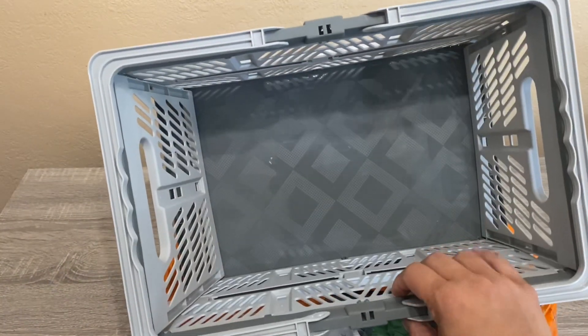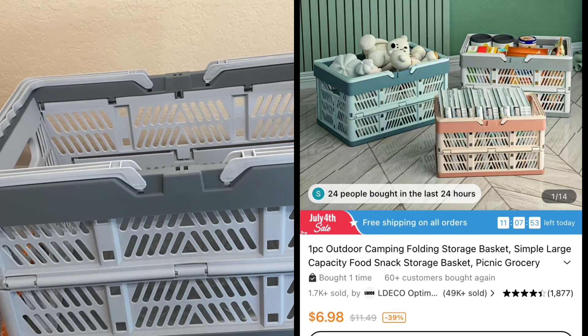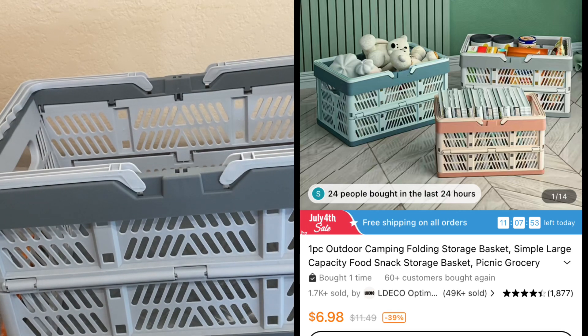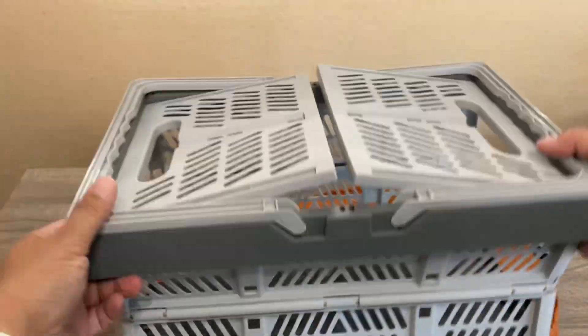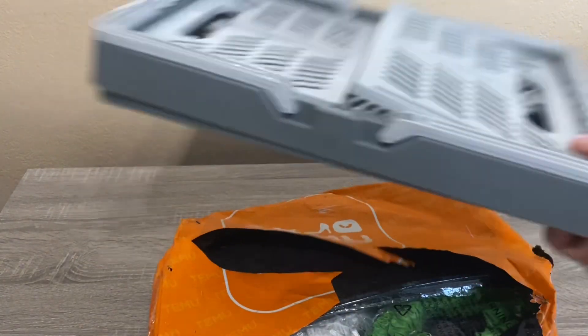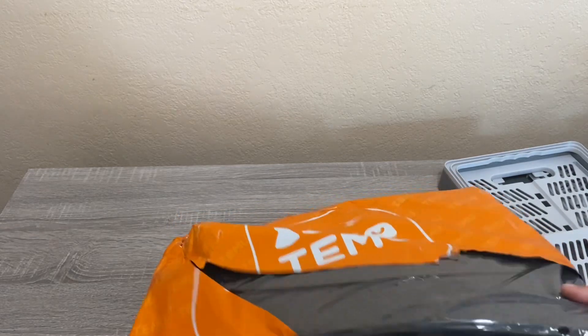I picked this foldable storage basket up for ten dollars and 48 cents. They classify it as an outdoor camping folding storage basket, but you can really use it anywhere. To fold it back down you just push it and it collapses on its own. I thought that was pretty cool.